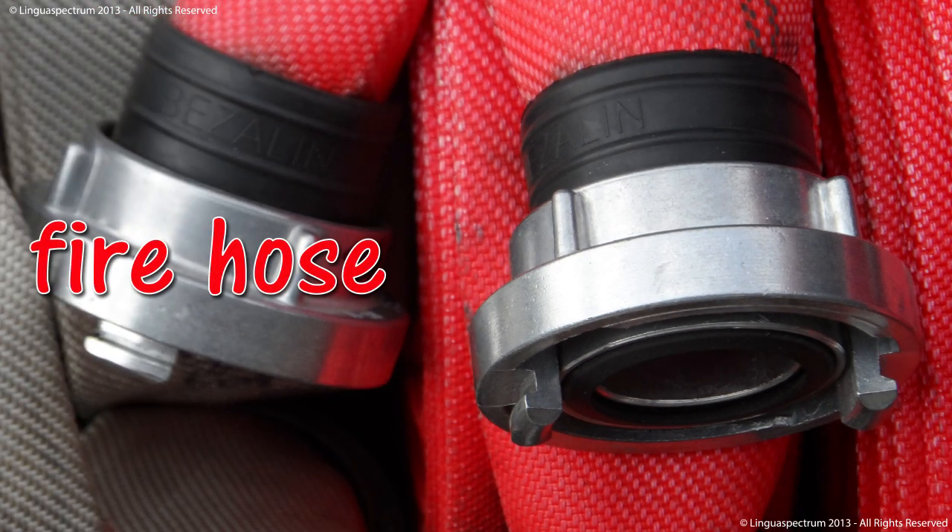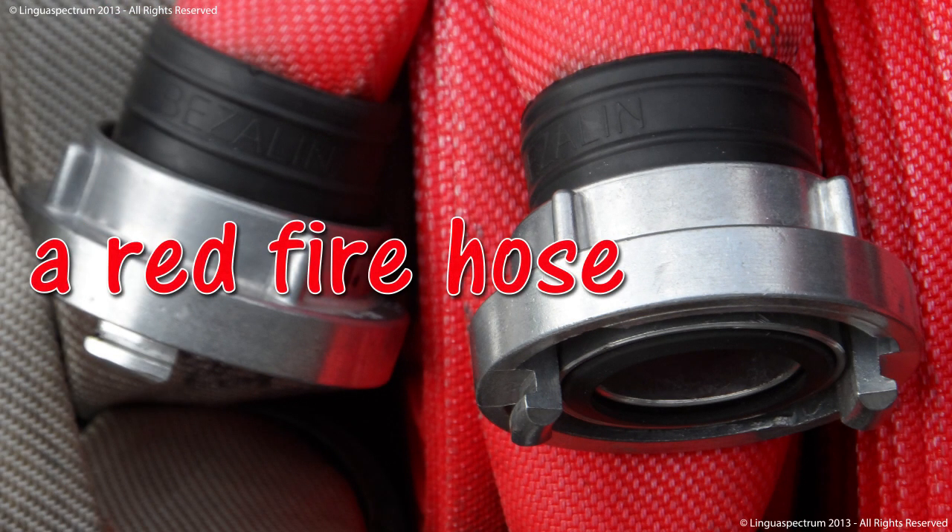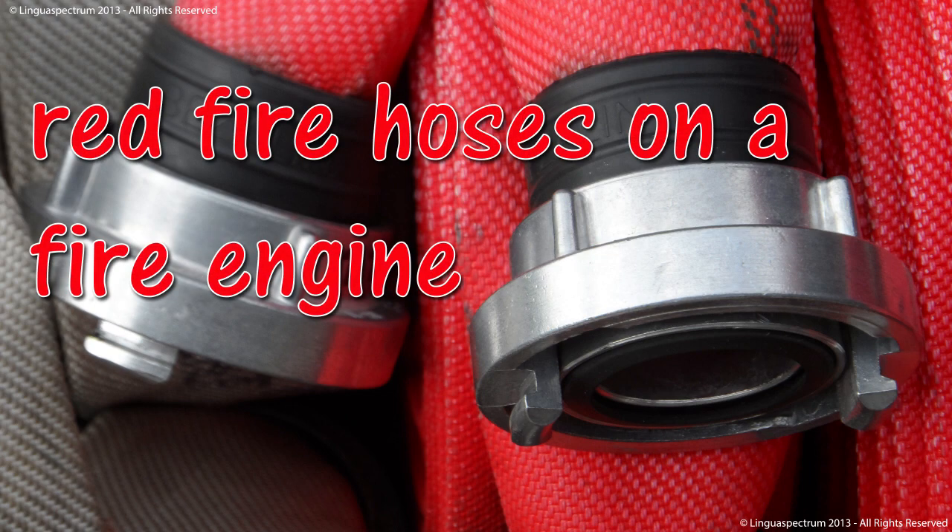Fire hose. A red fire hose. Red fire hose is on a fire engine.